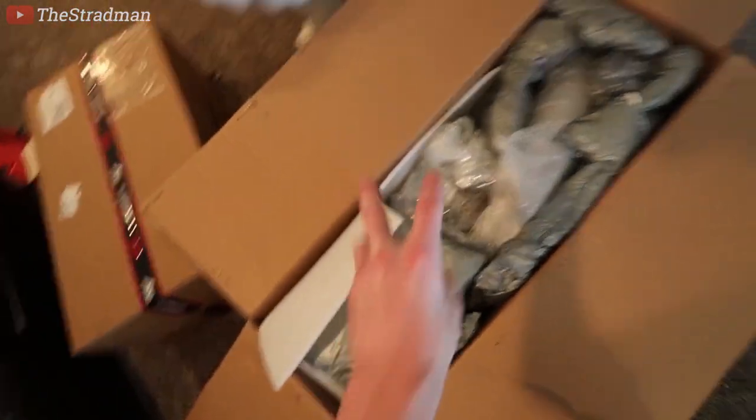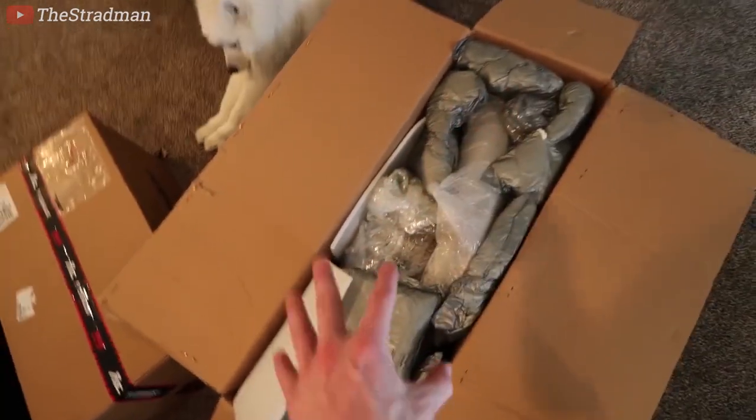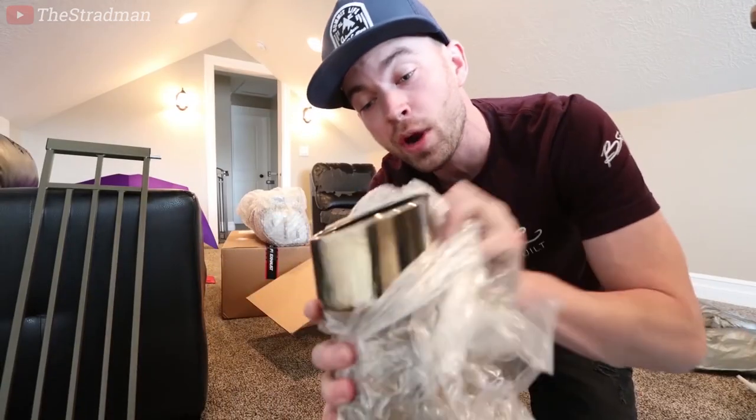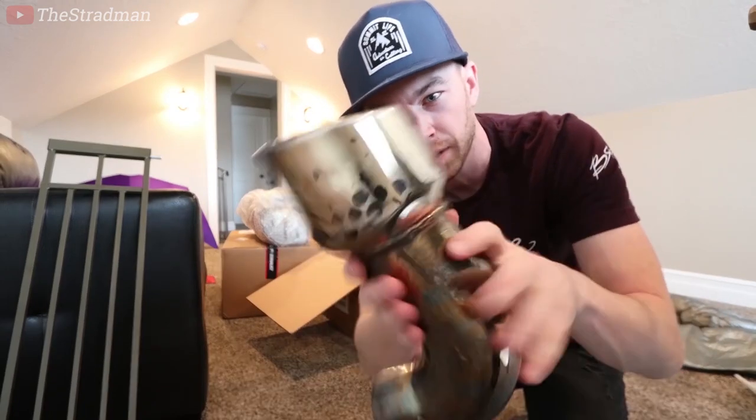There are two boxes from FI exhaust. I'm assuming this is my OEM exhaust that weighs in at 60 pounds, and that's the new exhaust at 40 pounds. I was right — this is the OEM exhaust for the Ford GT. Here's my OEM exhaust tip, so take note of this.